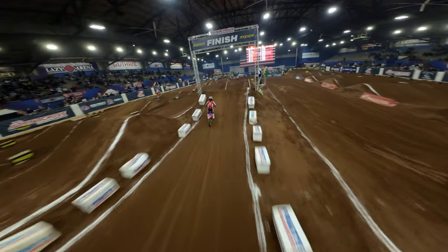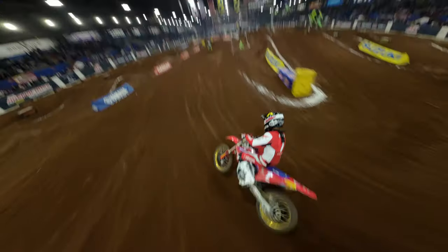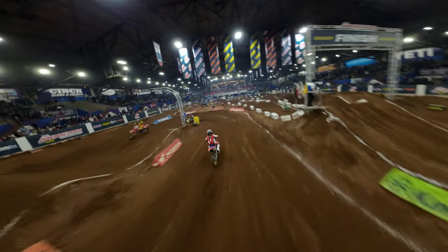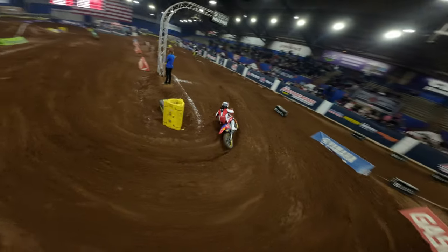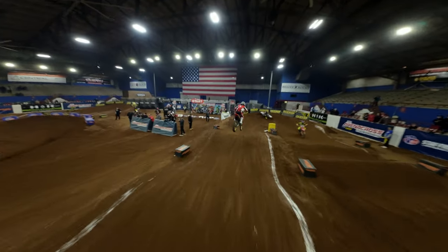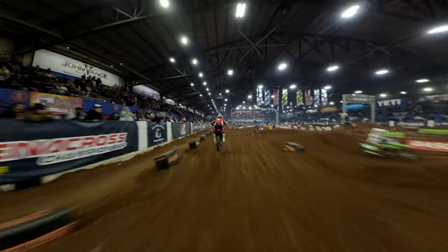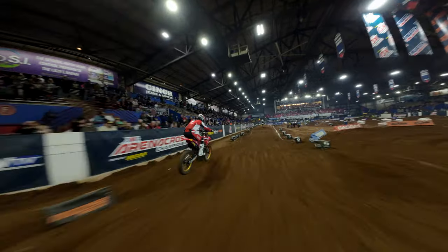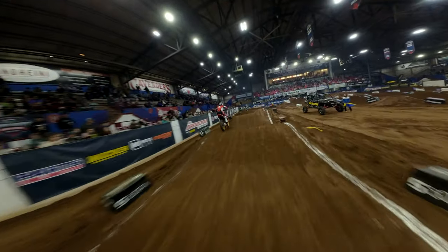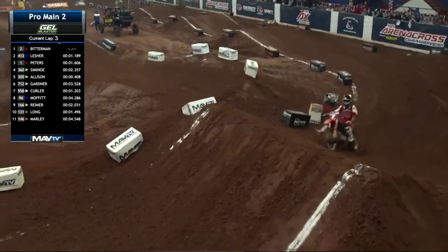These guys just got to race them as hard as they can regardless of name, number, size, or bike. I think Kyle will have a little more trouble as he gets up behind Lesher and then tries to bridge the gap to Bitterman. Bitterman was running them down a little bit at the end of that last main, though I'm sure Kyle was taking it easy towards the end. The interval is 1.6 right now between Bitterman and Peters — let's see if Peters can close that gap.